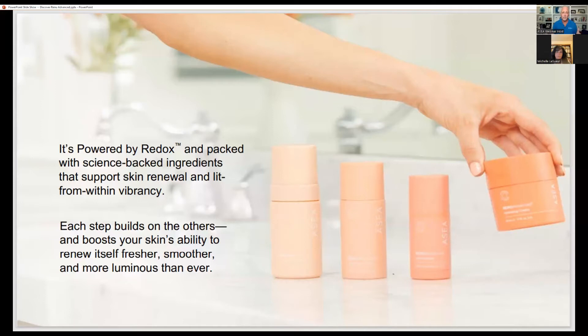There are four products in the range. Starting from left to right: there's the cleanser — the palest of the products — then a toner, a glow serum, and a hydrating moisturizer. You can see they become more and more powered by redox as we go.